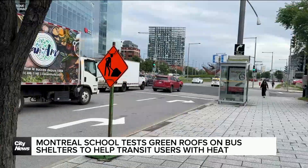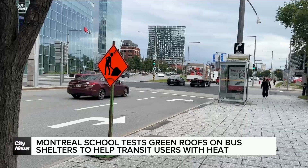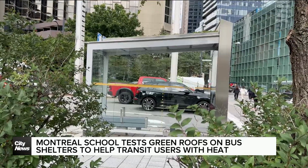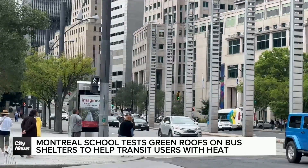We're talking about thousands of bus shelters across the city. So obviously a small impact can actually become a much larger impact if this can be replicated throughout the whole city. In Montreal, Adriana Gentile, City News.